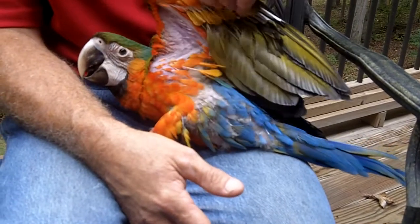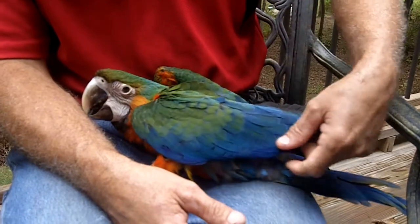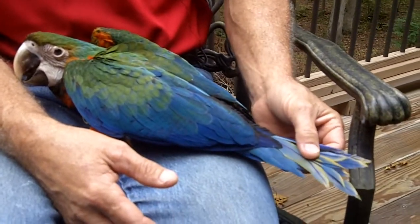I'll show you the colors here — you see the rust underneath there, very beautiful. It's got the green and blue and it even has a little yellow on the tail.